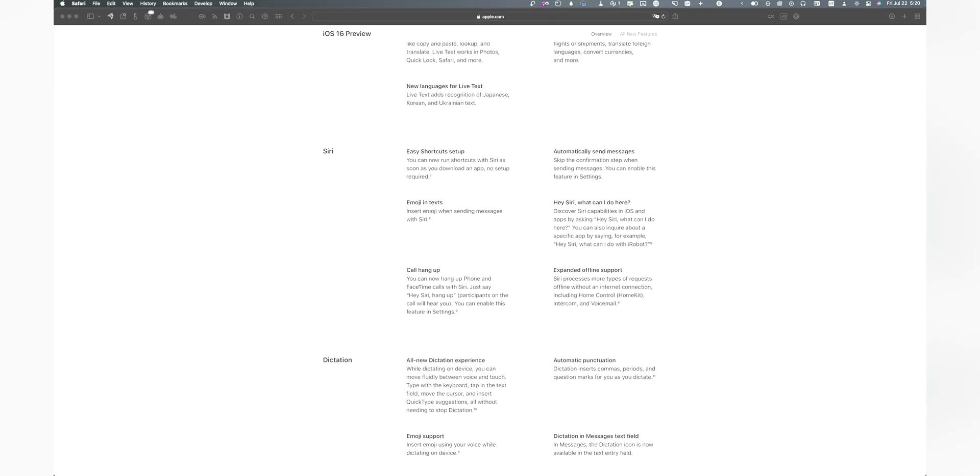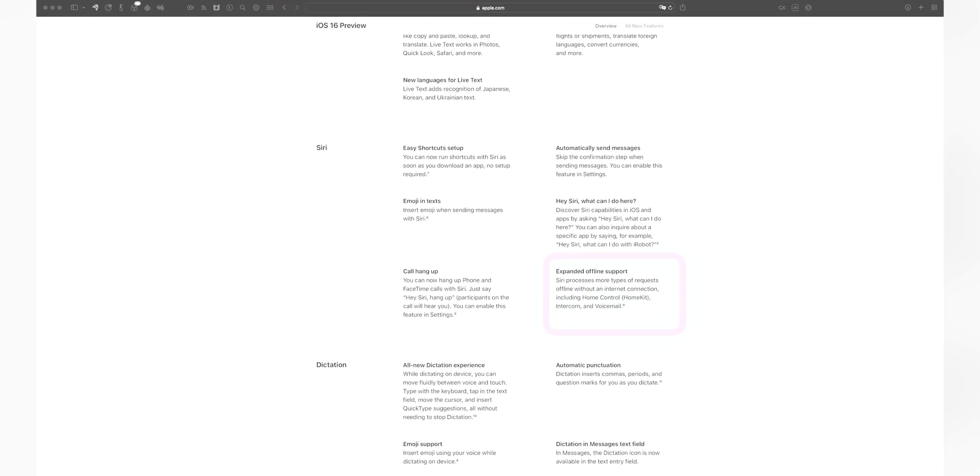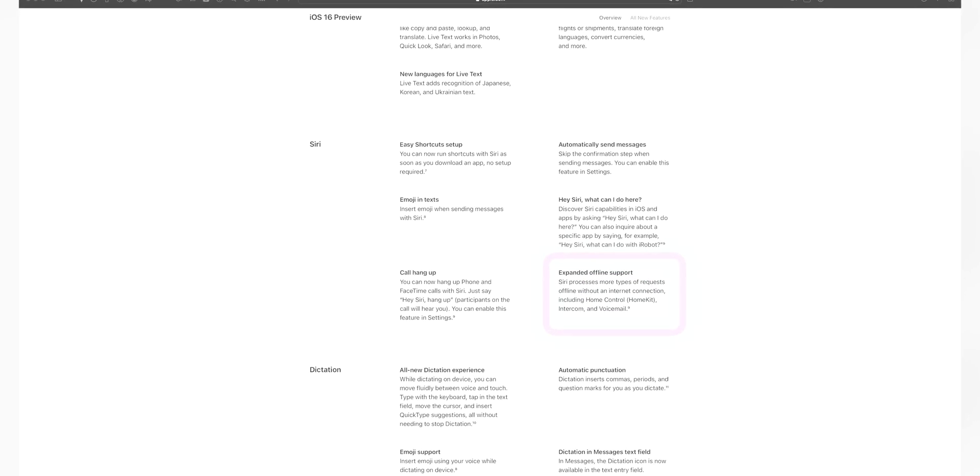A big one for those of you who use Siri: you get a little bit more offline capabilities. You'll be able to control the home through Siri when you're not connected or the wifi is down. You'll also be able to use Intercom, which is one of the Home features. And finally, you'll be able to do something with voicemail — like ask Siri to play a recent voicemail you may have received.